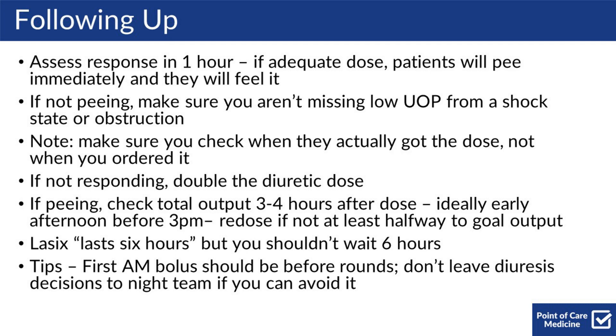For general tips, bolus in the early a.m. before rounds, and do not leave diuresis decisions to the night team if you can avoid it.